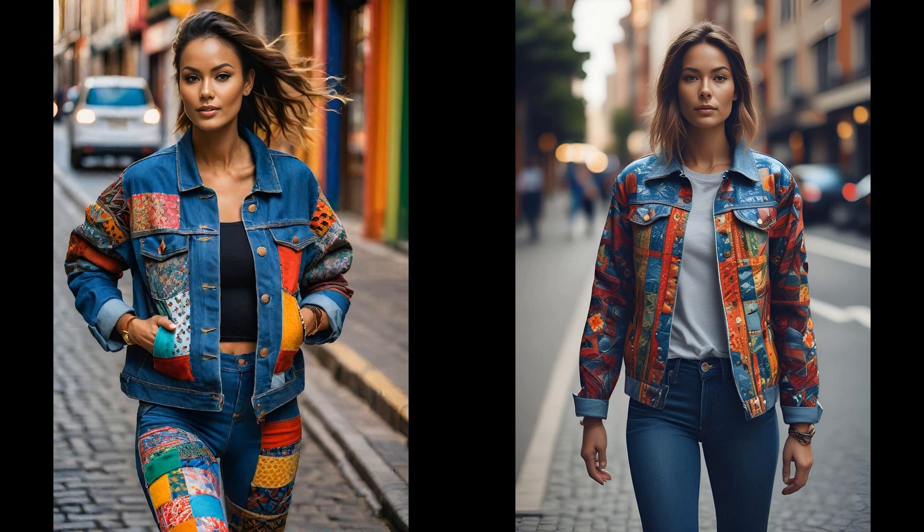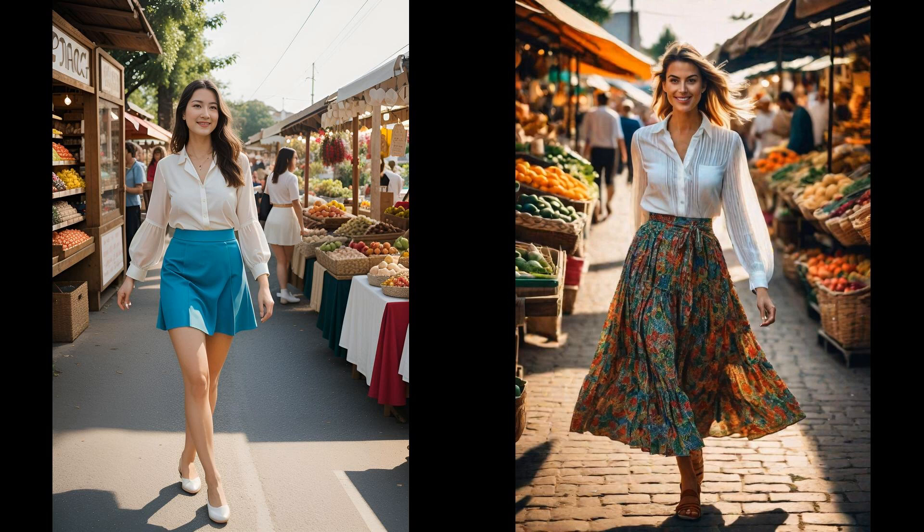Picture a breezy, thrifted blouse dancing with every step you take — a love letter to sustainability, paired effortlessly with a skirt whispering tales of past adventures. Toss in biodegradable shoes, the unsung heroes of eco-friendly fashion. They're not just kind to your feet, but to our planet as well. The ensemble won't just turn heads, it sparks conversations. It's wearable activism — a statement that style and sustainability can waltz hand in hand, leaving a lighter footprint on our world.